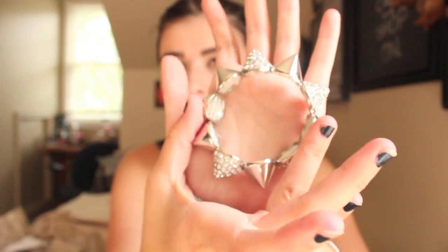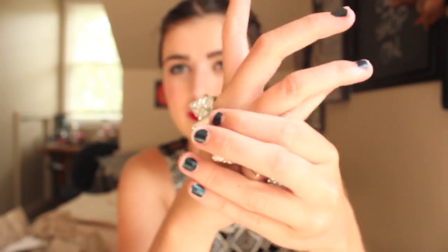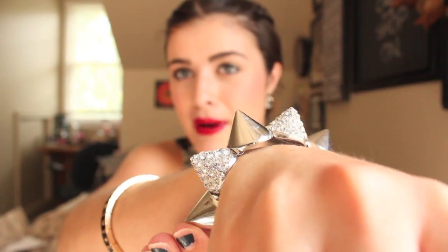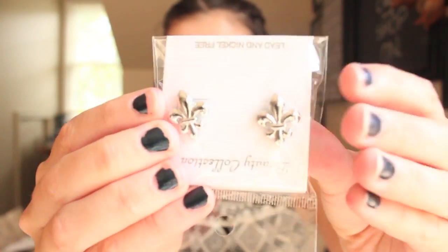It just slides right down and rests there. It looks kind of Egyptian to me, almost. This is the piece I'm most excited about. It's this silver spike bracelet that has little diamond spikes and regular spikes. It kind of reminds me of the bracelet I already got from Forever 21 in my last haul, but it's a little different. It is silver and I love it. I think this is about $8.